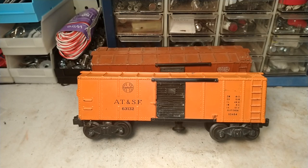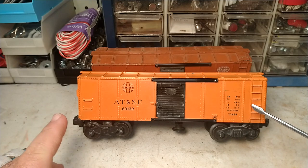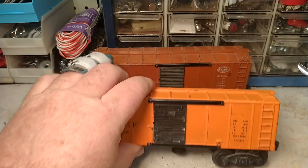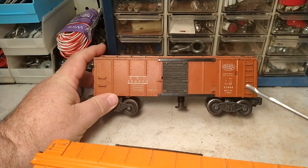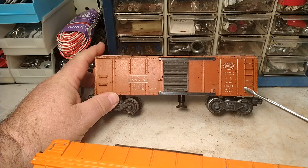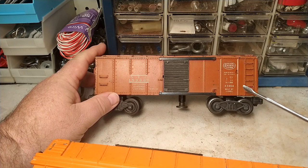Hello again, this is Mike with Toy Train Tips and Tricks. This is a Lionel number 3464 operating boxcar, and it was catalogued from 1949 to 1952.